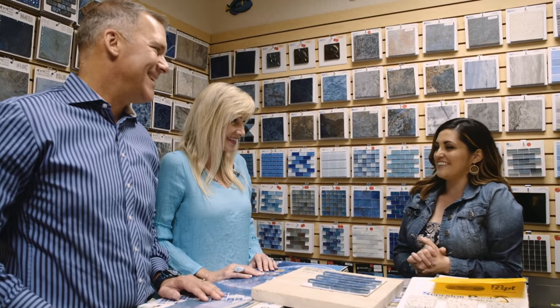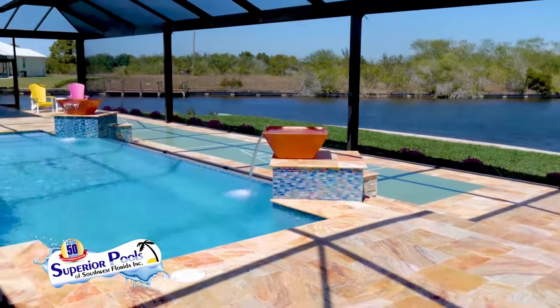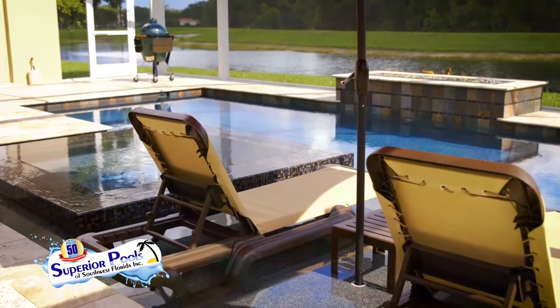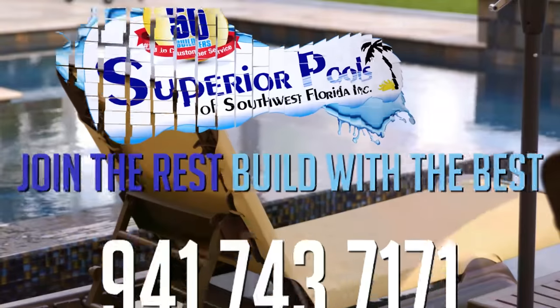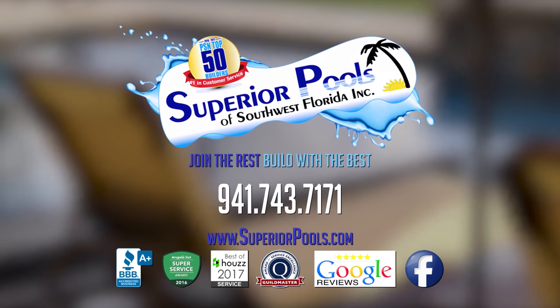Congratulations! Thank you — we're so excited. Outdoor living is one of the greatest perks about living in Florida. So whether this is your style or something different, contact Superior Pools. They've been building pools from Sarasota to Naples since 2001, and they would love to build yours.